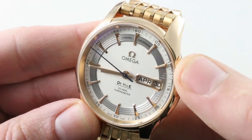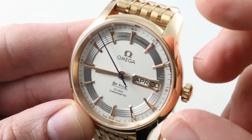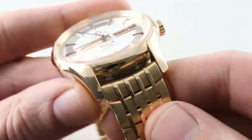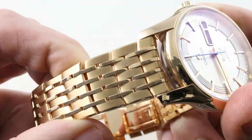In 2009, we got the annual calendar system that requires only one adjustment per year between February and March. But to see it on a full red gold bracelet with a red gold case is truly something breathtaking.